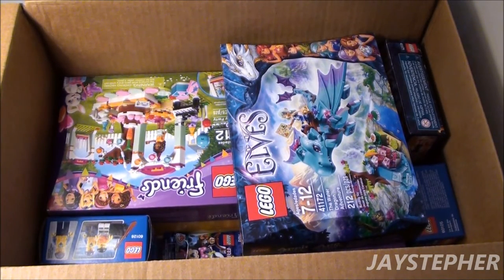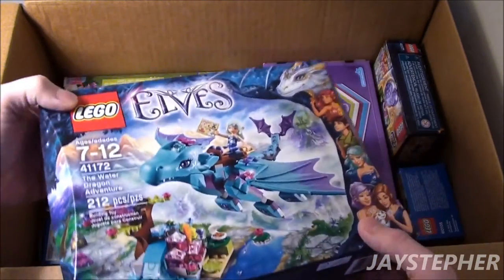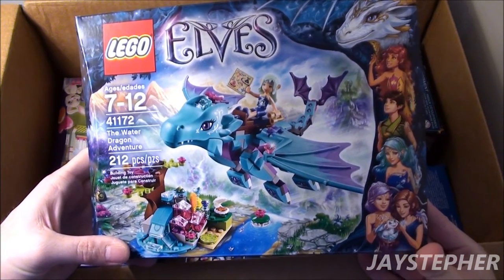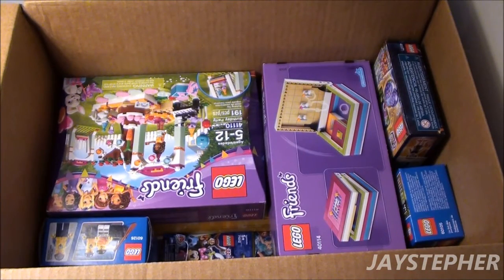You can obviously see I got a different variety of sets. This is stuff that I couldn't find in my local stores. Alright, so we got this Elves set — The Water Dragon Adventure. Oh wow, it looks exciting!